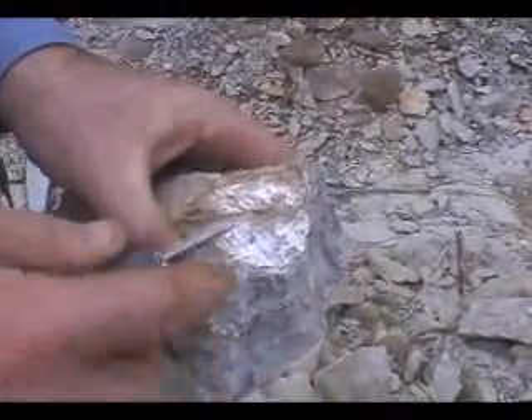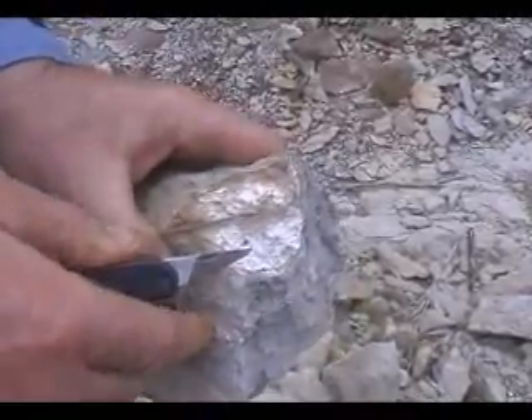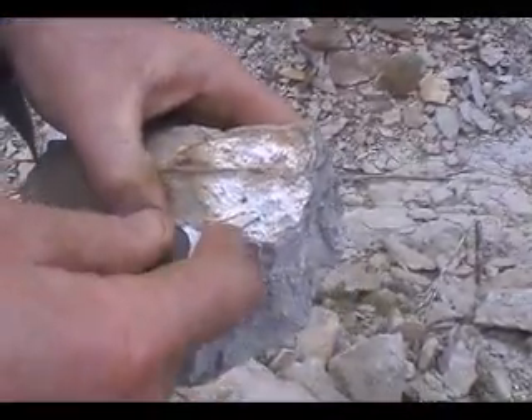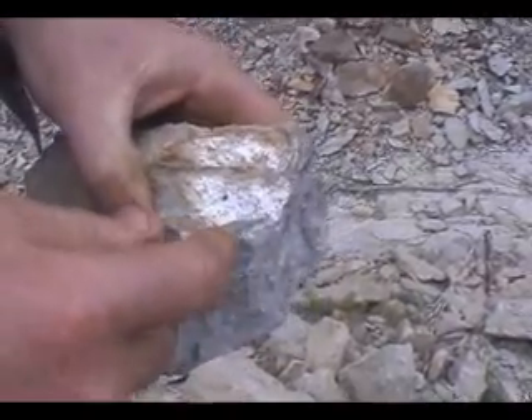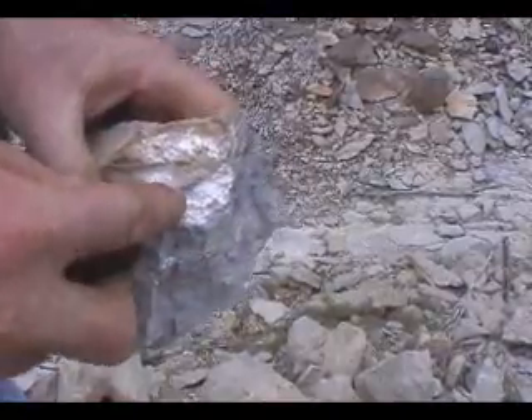Here we got a fossil — I busted this open. Here's the part of the shell. The sea shells are here. Look at that, you can still crumble it away.